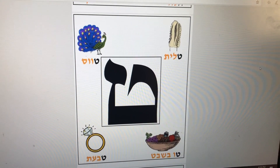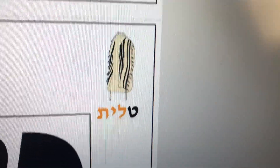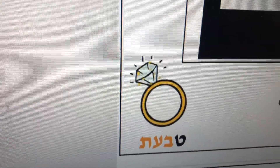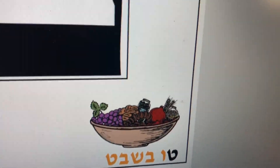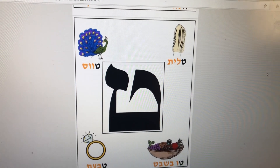Here are the vocabulary words for the letter Tet: Talit, a garment that men wear; Tavas, a peacock; Tabat, a ring; and Tu B'Shvat, the holiday of the trees.